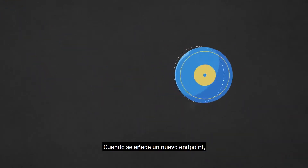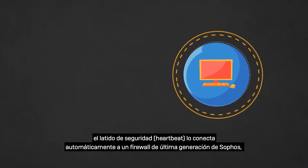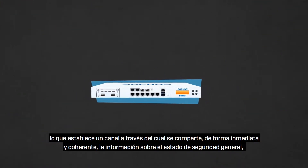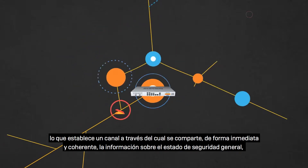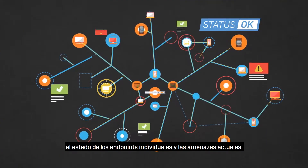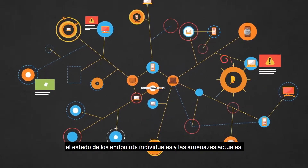When a new endpoint is added, the security heartbeat automatically connects it to a Sophos next-gen firewall, establishing a channel through which information is immediately and consistently shared about overall security status, the health of individual endpoints, and current threats.